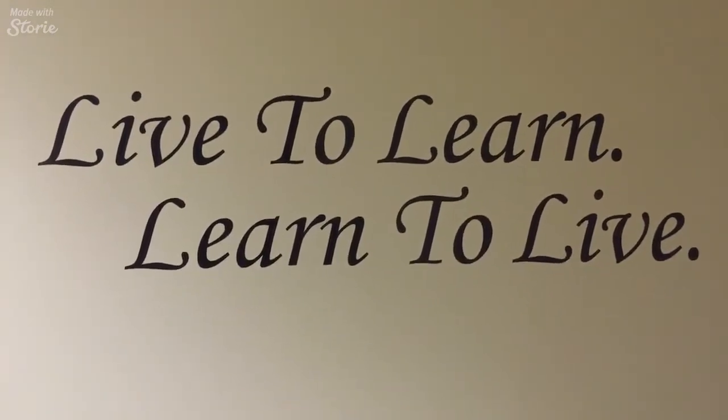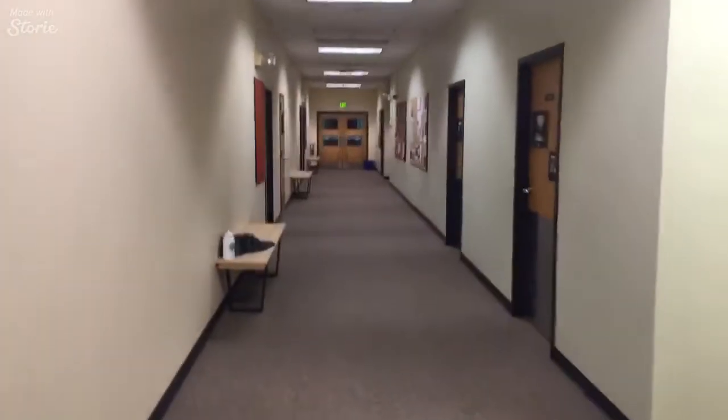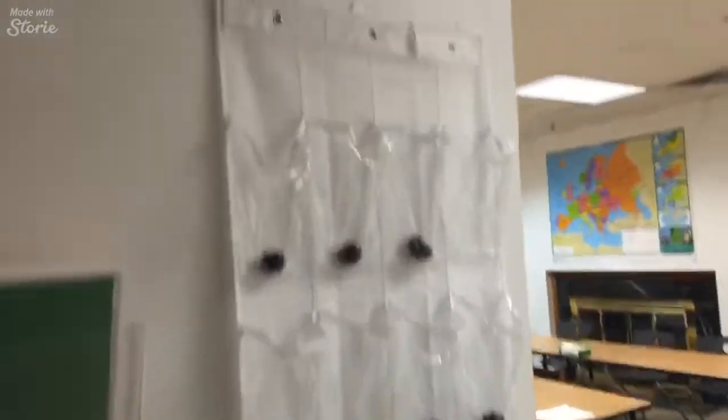This is Proctor's motto: 'Live to learn, learn to live.' It kind of informs everything that we do here. This is upstairs Shirley Hall — they just newly renovated this, painted the walls, put down new carpets. It's pretty beautiful actually. This is a typical social science classroom.